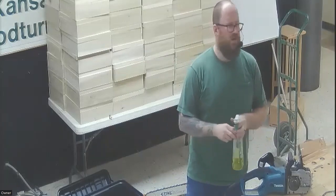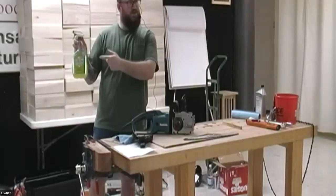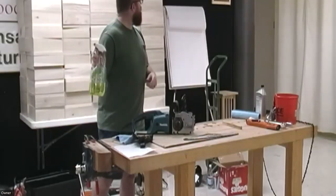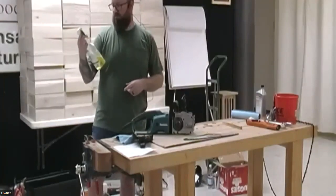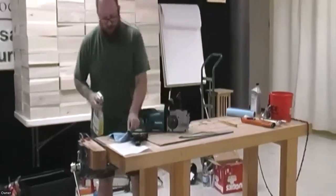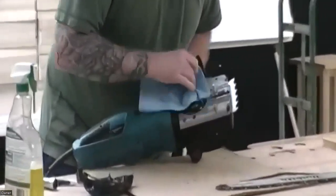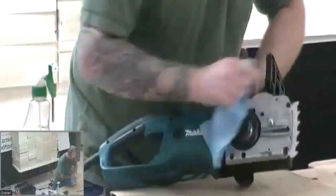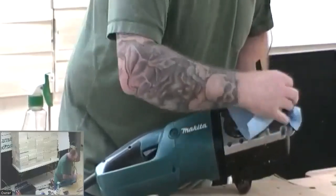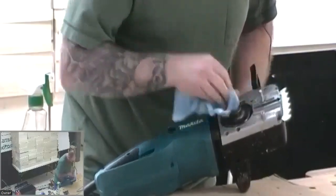This is also just a degreaser — Simple Green. I like it because it is not as smelly as WD-40. I would use this sprayed on a cloth, not directly on my tool, and then get in here and start cleaning everything out and get it nice and clean so that when I want to use it in a few months, it's already clean and ready to go.